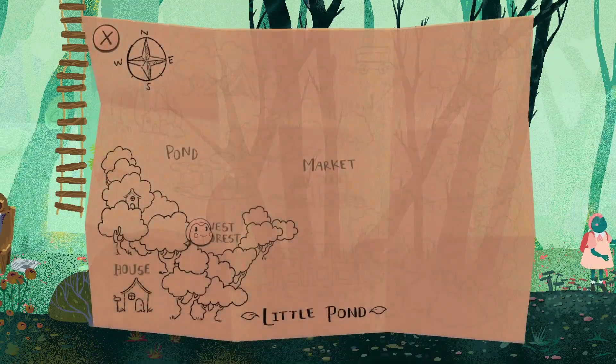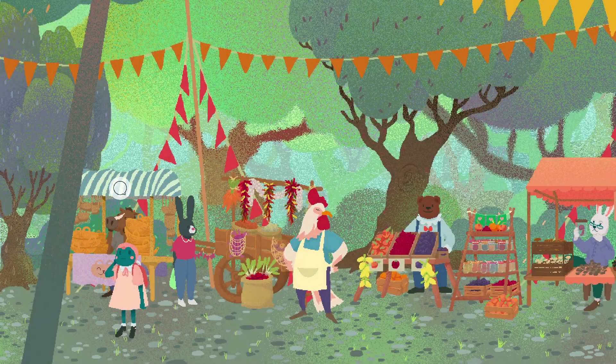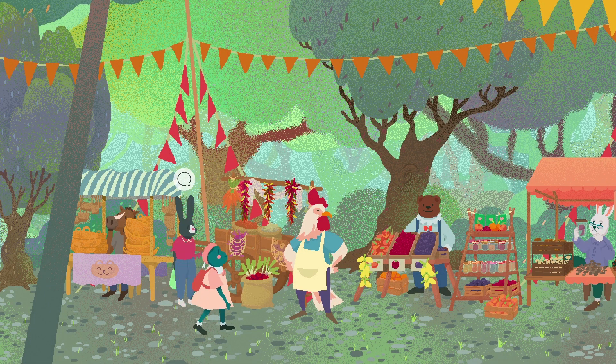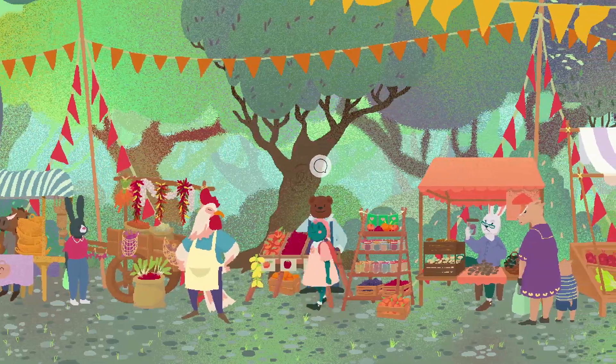Can we travel there? So we can travel to the Market, the Pond, or our House. The market would be a sensible place to head. Let's go over to the market. Oh my goodness me, there are many, many people. The bear - we have to go and talk to the bear. You look adorable, whoever you might be. Hello, bear.